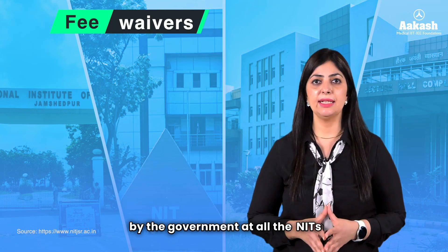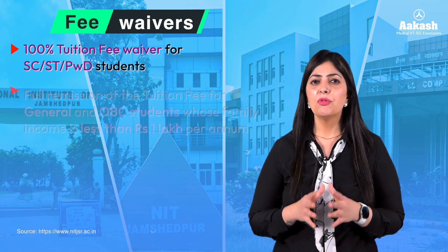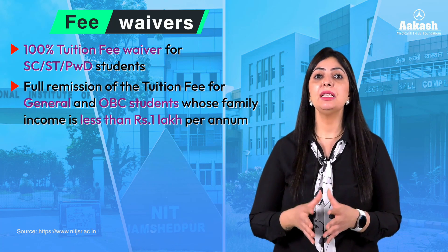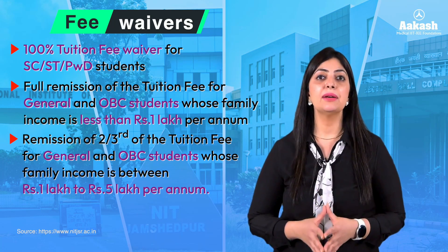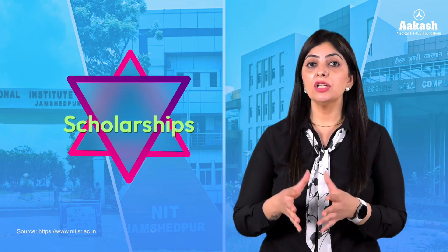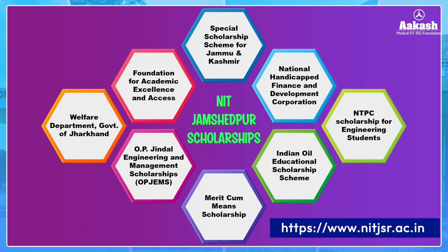Fee waivers include 100% tuition fee waiver for SC/ST/PwD candidates, full remission of tuition fee for general and OBC candidates with family income less than ₹1 lakh per annum, and two-thirds remission for candidates with family income between ₹1 lakh and ₹5 lakh per annum. The NIT also offers scholarship schemes for meritorious and economically weaker students. For complete scholarship information, visit the National Scholarship Portal — the link is in the description.